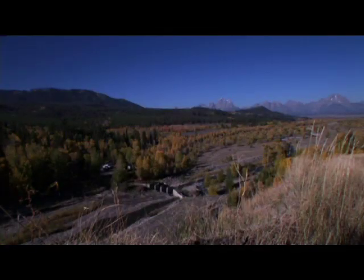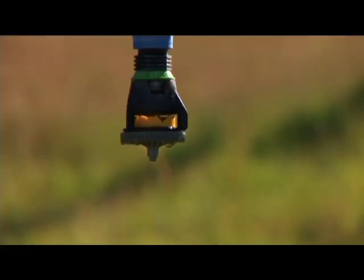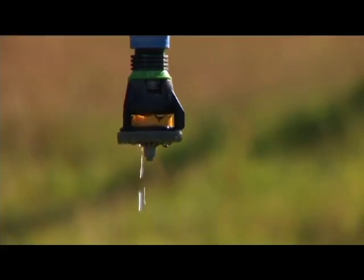The Spread Creek Dam is about 20 feet tall and about 100 feet wide. Like a lot of dams in the west, the Spread Creek Dam was built for irrigation purposes.